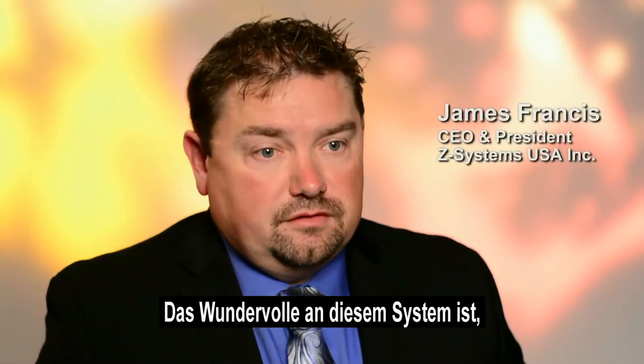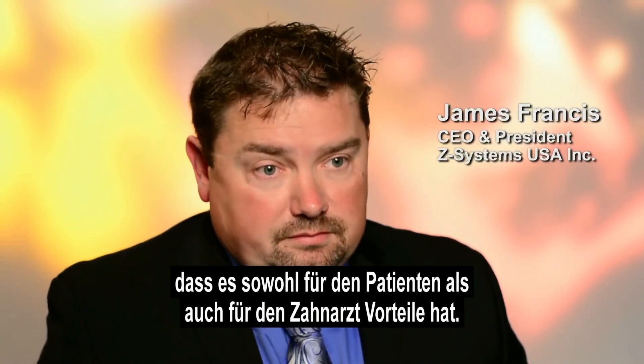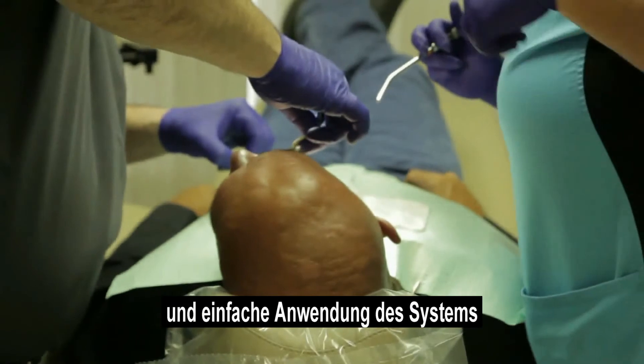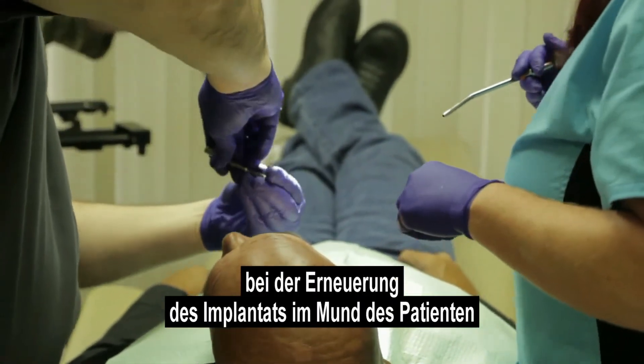The beautiful thing about this system is that there are benefits for both the patient and the dentist. For the dentist, it's the familiarity and ease of use of the system, as well as customizable technology when restoring the implant chairside in the patient's mouth.